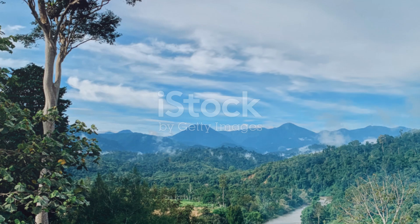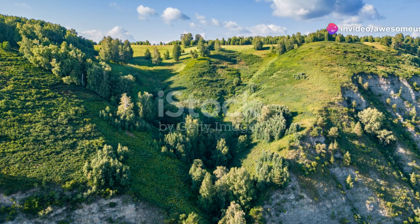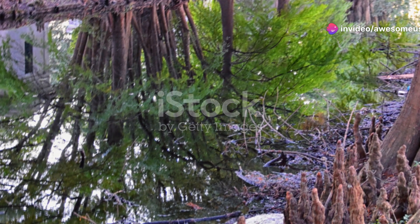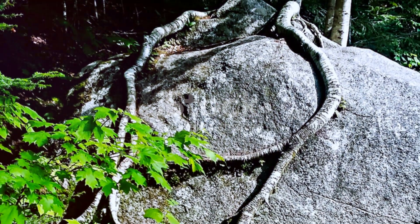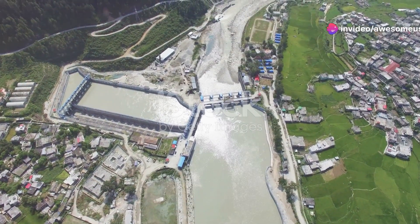And it's not just the fish that make these rivers special. The surrounding flora is equally impressive. Take a moment to appreciate the towering trees lining the banks. Their roots weave into the soil, preventing erosion and providing shelter for countless creatures. It's a perfect example of nature's harmony at work.